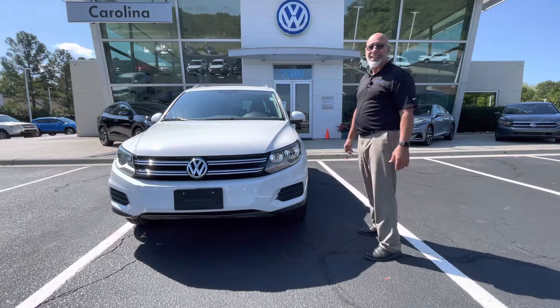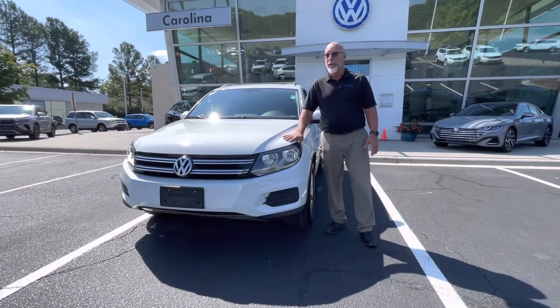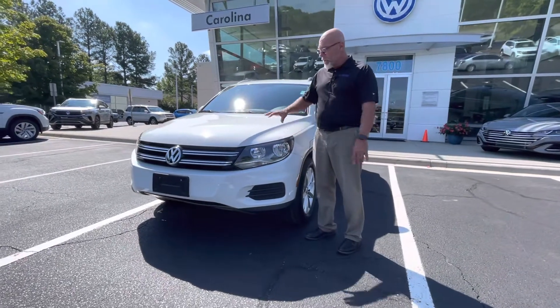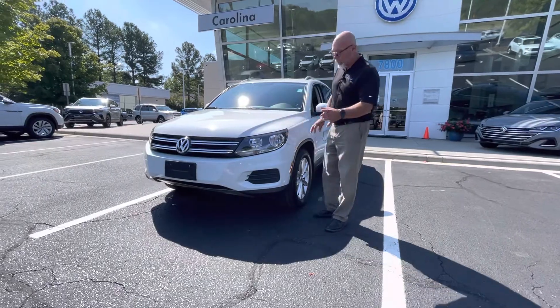This one only has 36,000 miles on it — extremely low mileage for the year. In 2017, they only made one Tiguan, and this was it, the Wolfsburg Edition, and they equipped it really, really well.